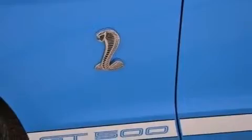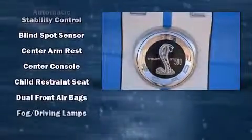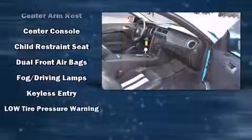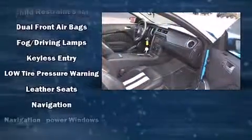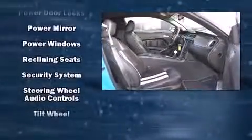Ford also prioritized safety and security by including dual front impact airbags with occupant sensing airbag, front side impact airbags, traction control, brake assist, a security system, and four-wheel disc brakes with ABS.